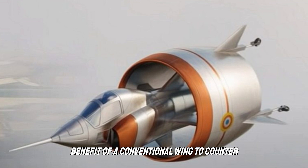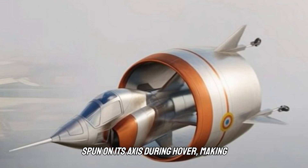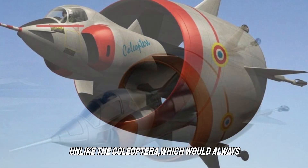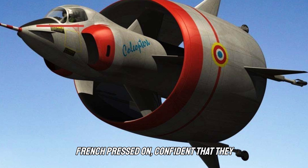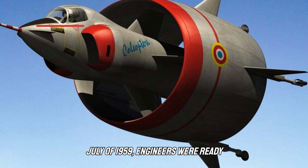But as with most novel designs, flaws soon emerged. Without the benefit of a conventional wing to counter rolling tendencies, the Coleoptera slowly spun on its axis during hover, making control extremely difficult. Perched high on top of a vertically oriented plane, pilots struggled to judge how far the aircraft was from the ground. And in an emergency, conventional planes could still land without engine power — unlike the Coleoptera, which would always need its engine to land safely. But the French pressed on, confident they could sort out the prototype's flaws, as engineers prepared to tackle the more challenging transition from vertical to conventional forward flight.